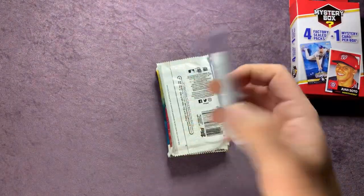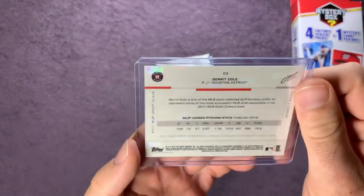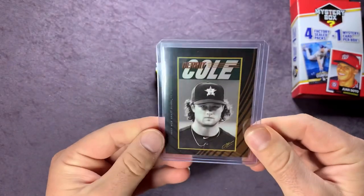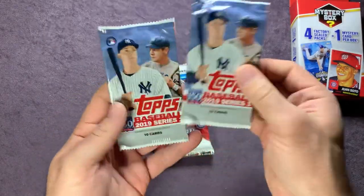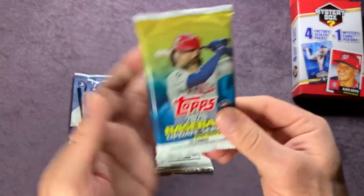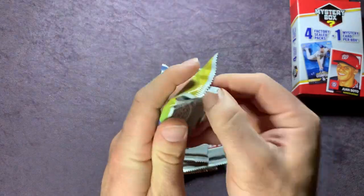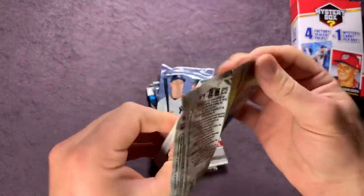Moving to box two — we have a Gerrit Cole card from 2019 Topps as the mystery card, which is a pretty cool card. The packs in this box are two 2019 Series One, a 2018 Series Two, and a 2020 Update Series. We'll work from 2020 down. This is a 16-card hard pack.